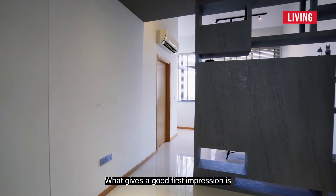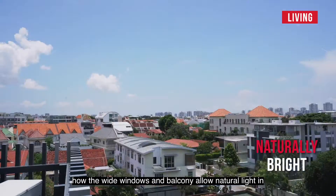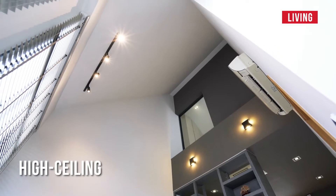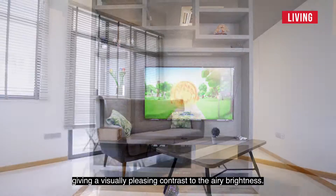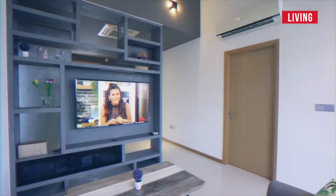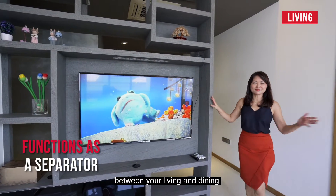What gives a first good impression is how the wide windows and balcony allow natural light in, filling up the grand, high-ceiling living room. The dark wood TV feature wall provides shelving for display and cabinets for storage, giving a visually pleasing contrast to the airy brightness. This TV feature wall also functions as a separation between your living and dining.